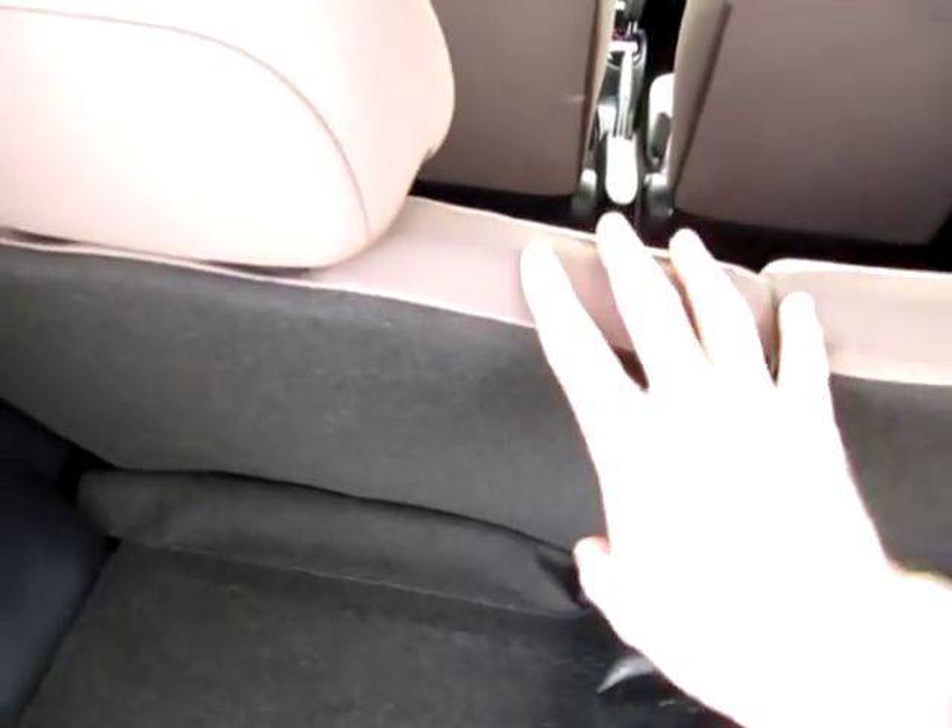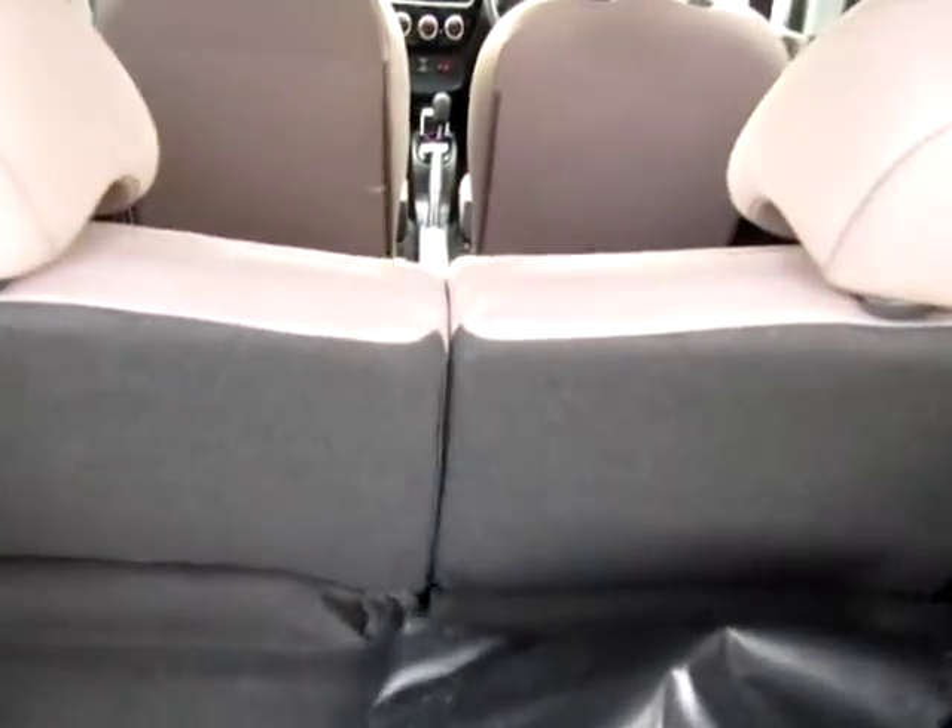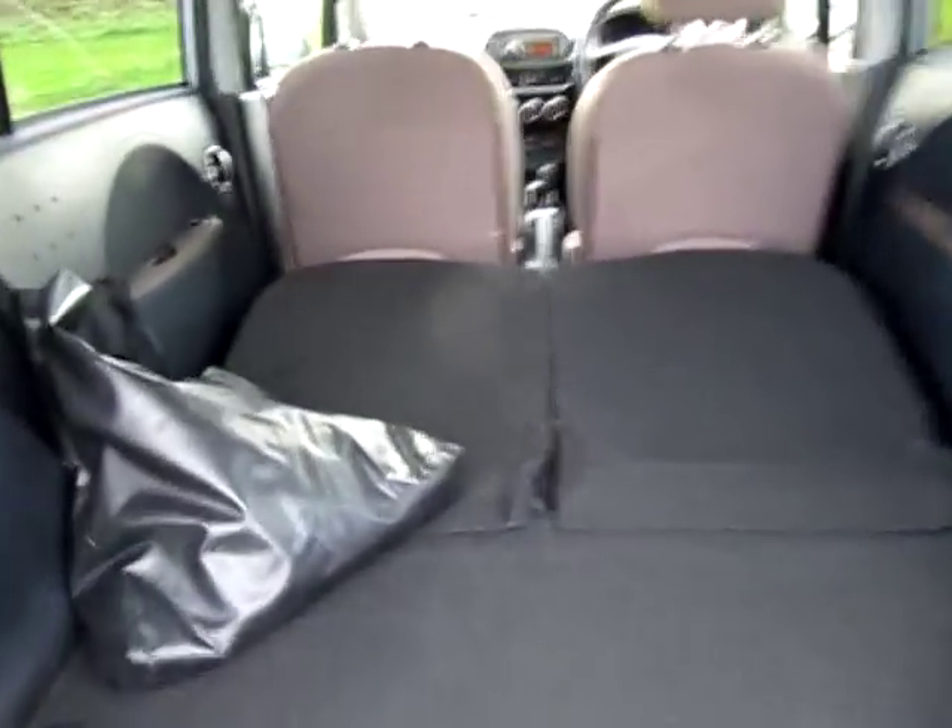The two rear seats drop in a 50-50 split and turn into an enormous boot area. There's more room in this than there is in a Nissan Leaf with the back seats dropped down. How about that for space? Absolutely huge, brilliant.